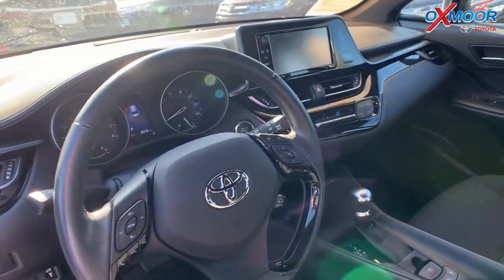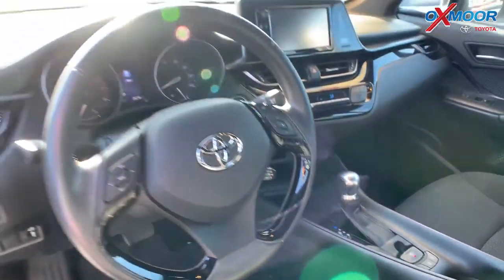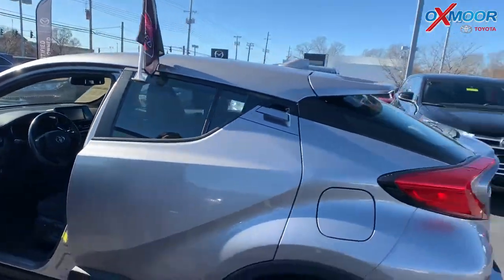There's a clean Carfax with one previous owner. The interior color is black. Mileage is 25,699 miles and the price is $19,548.